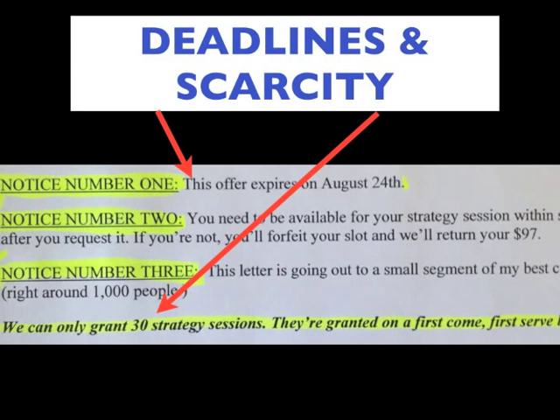The letter has deadlines and scarcity. Notice number one: this offer expires on August 24th. Notice number two: you need to be available for your strategy session — if not, they'll forfeit the slot and refund your $97. Notice number three: this letter is going out to a small segment of his best customers, around 1,000 people. Then in bold italics: 'We can only grant 30 strategy sessions, granted on a first come, first serve basis.' So he has his $97 offer, a double-your-money-back guarantee, an expiration date, and scarcity. Anytime you're doing direct mail, think about your offer, your deadline, and your scarcity.